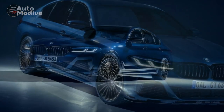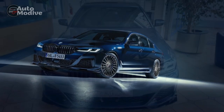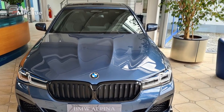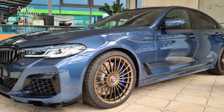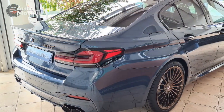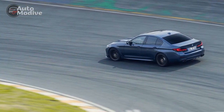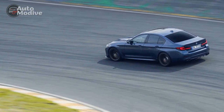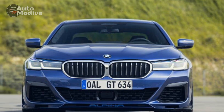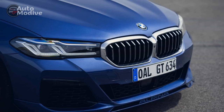Cons: 1 — Limited Practicality: As a sports sedan, the B5 GT prioritizes performance and luxury over practicality. The rear seats and trunk space might be slightly more constrained compared to non-performance-oriented sedans. 2 — Higher Price Point: The exceptional performance and bespoke craftsmanship of the B5 GT come at a price. Its premium features and Alpina's touches contribute to a higher cost compared to standard models in the BMW lineup. 3 — Fuel Efficiency: Given the powerful V8 engine, fuel efficiency might not be the B5 GT's strong suit. Owners should be prepared for lower miles per gallon figures, especially during spirited driving.